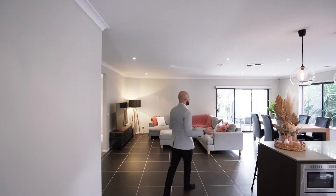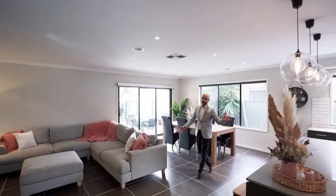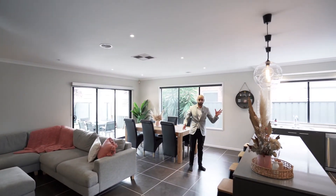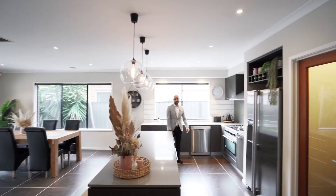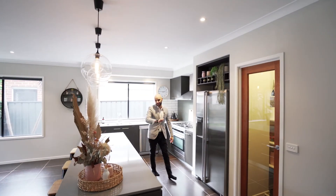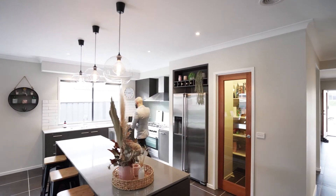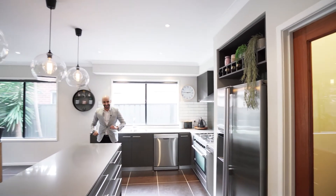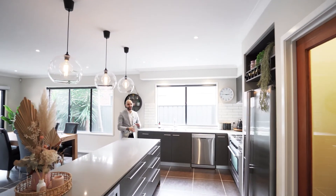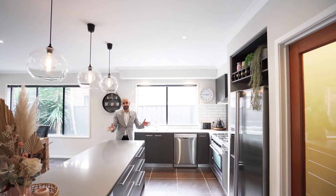One of the best parts about the property — if not the best — is this main living area and the kitchen that's right in the heart of the home. Over here we have got a huge island bench kitchen, plenty of cupboard space, a built-in microwave, a 900 oven, glass splashback, dishwasher, and quite unique light fittings. We've got a walk-in pantry and a fridge area that can pretty much fit most fridges.